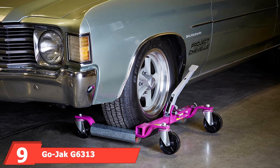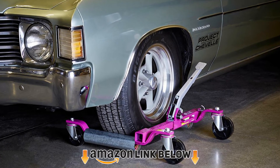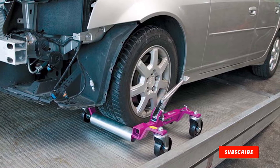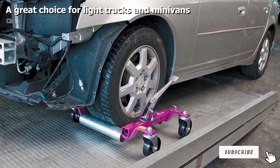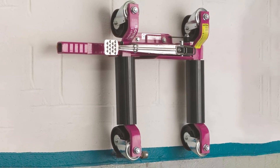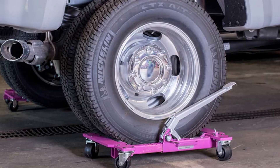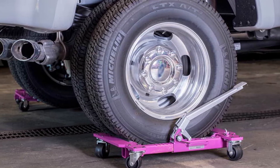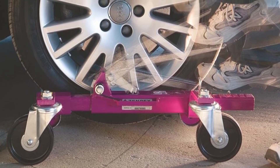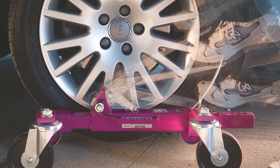At number nine we have the GoJack G6313 pair car dollies. These come in a pair, so for a whole car you may want to purchase two pairs, though some users find that adding two dollies to the rear wheels does the trick. In a pair, they can hold up to 6,300 pounds — approximately three tons — making them suitable for larger cars, SUVs, and minivans. The units are adjustable with a maximum width of 13 inches, which is impressive, though a wider range would be more suitable for SUVs and snowmobiles.